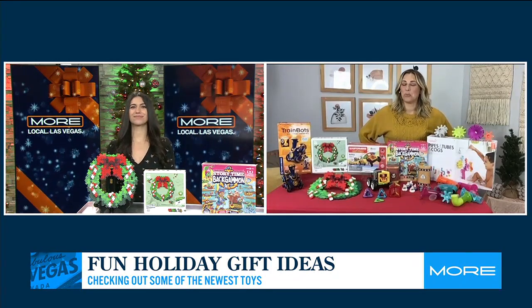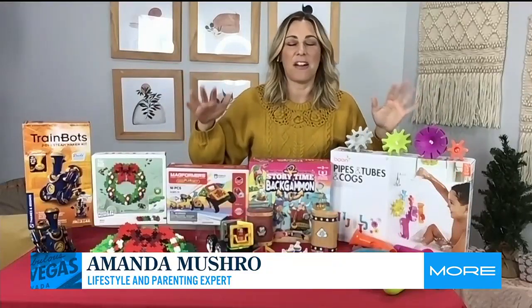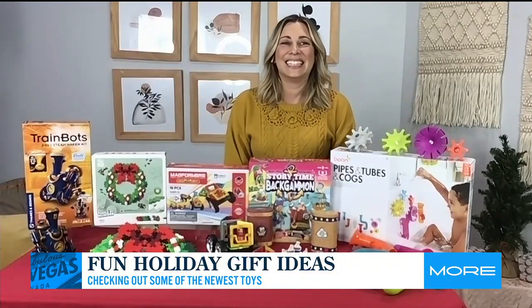I'm doing great, and I hope that we can kind of cross off a couple kids off of everybody's list with some of these toys that I have today. So tell us what you got.